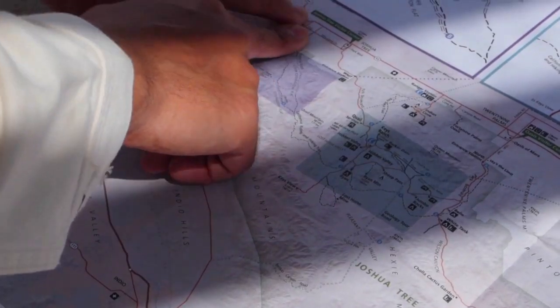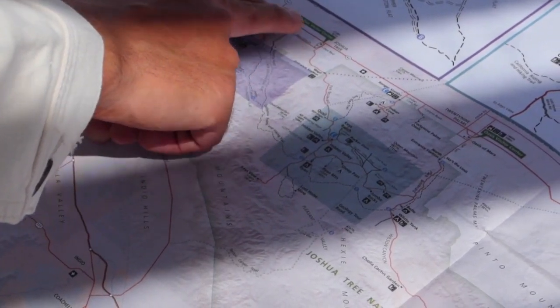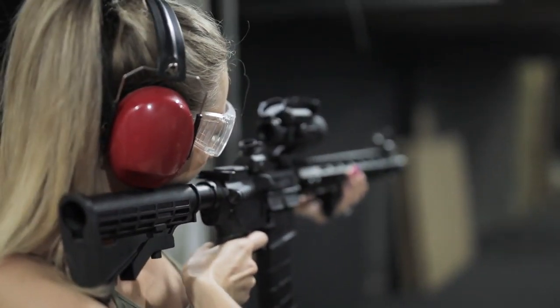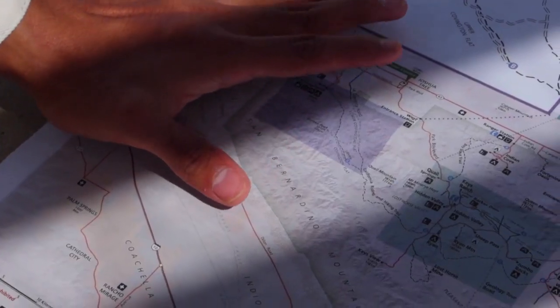If you're going to want to make NFA firearms, then you'll get a Type 07 FFL. There are many different types of FFL, depending on what you want to do in the firearms industry. Contrary to popular belief, you can even get an FFL from your home. In fact, most FFLs in the country are home-based FFLs. As long as you meet the FFL license requirements, you're good to go.